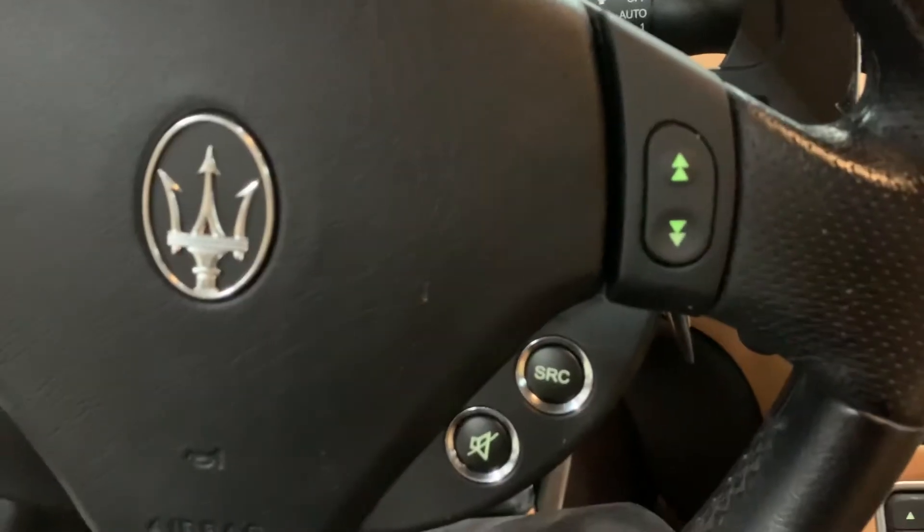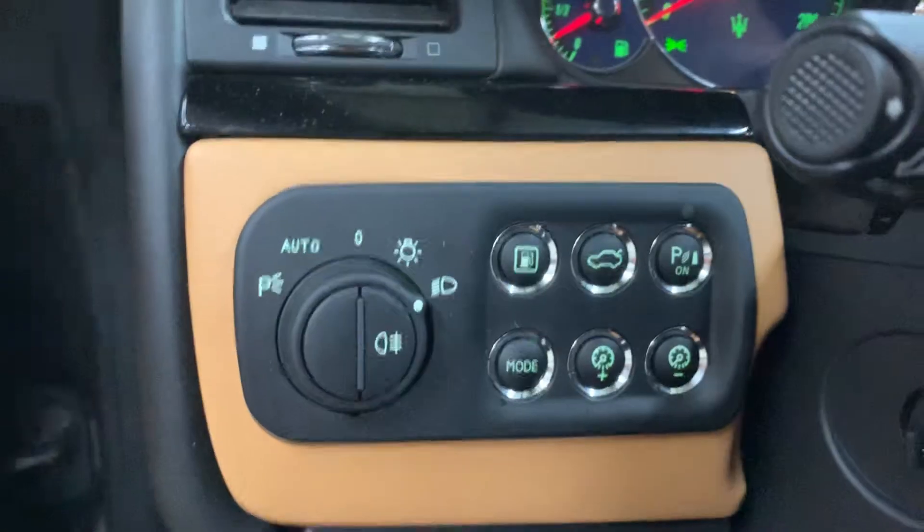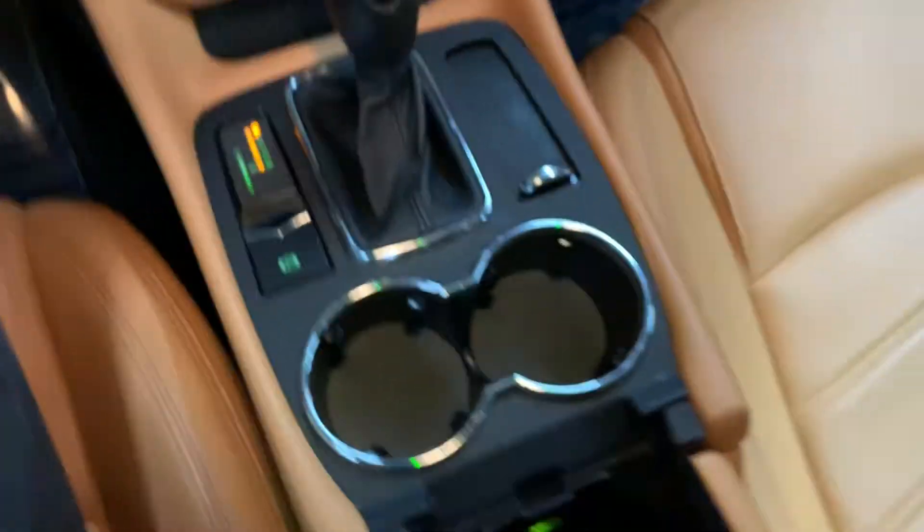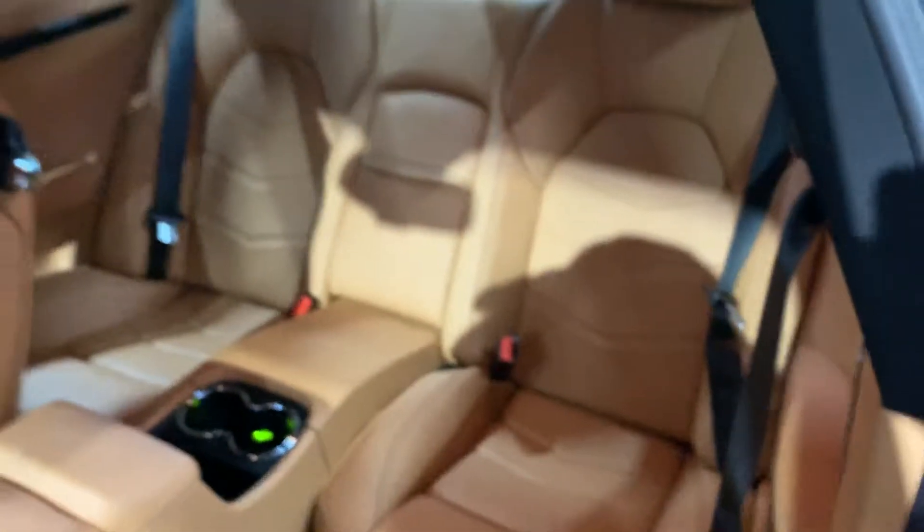Beautiful sound — Maserati really captures the exhaust. Famous Maserati clock right there, then you have your call buttons, cruise control buttons, trunk button, and fuel button. Electronic parking brake and glove box inside. Back seats are nice and clean, nice and spacious — gives you a cup holder and a very luxurious and exotic look. Trunk has the original floor mats in the back.